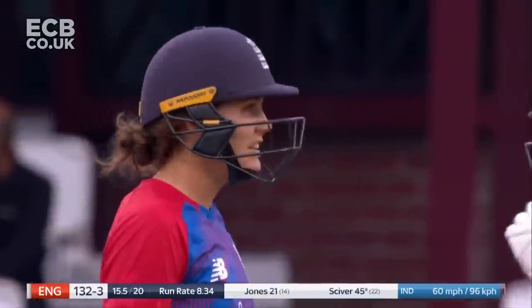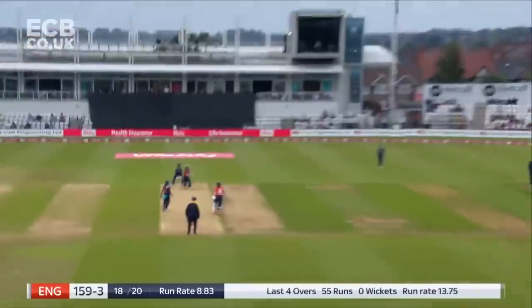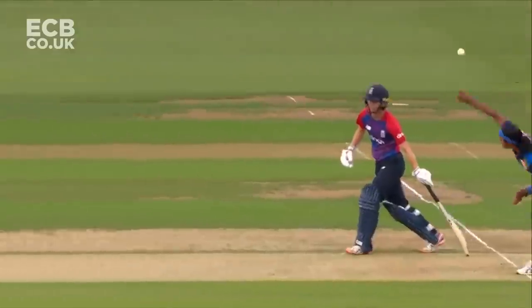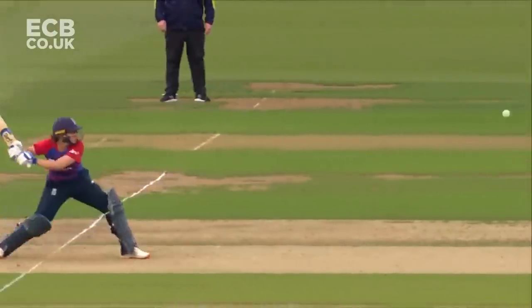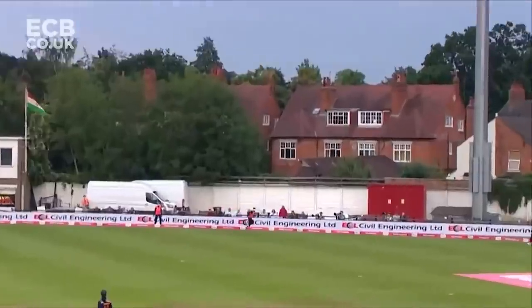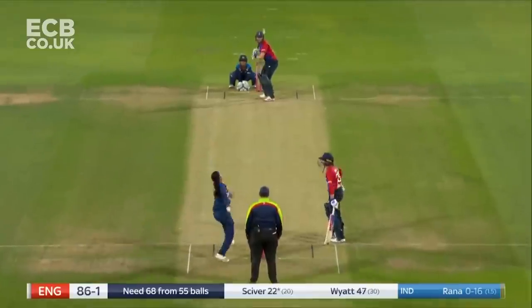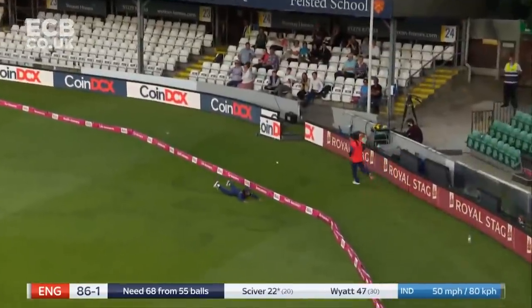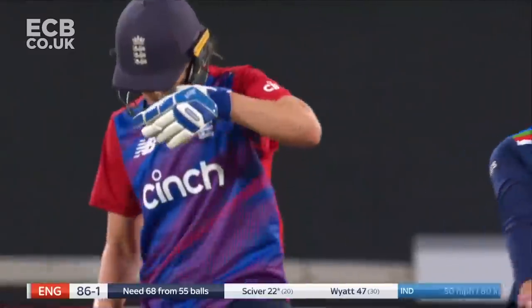Brilliant. Breathtaking start from Nat Siver. In the middle of the bat. One bounce four. Nat Siver at her best. Shouts are catching. They've got to be so well struck by Nat Siver.